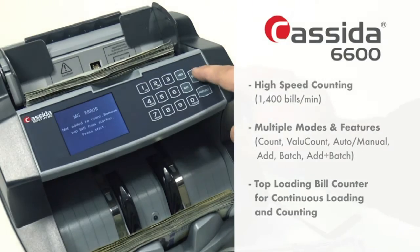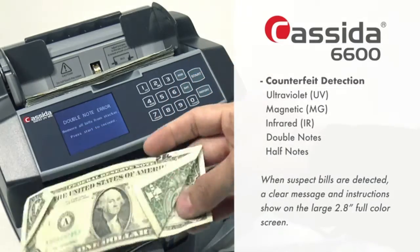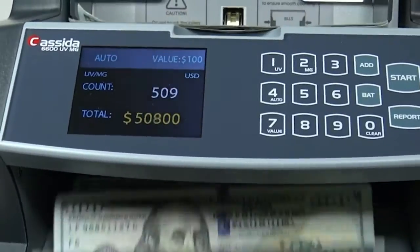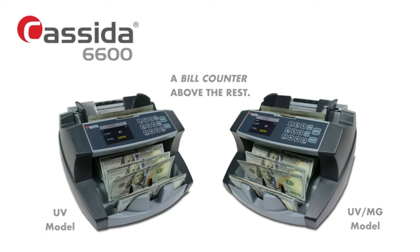Note: this money counter machine counts only the number of bills and detects counterfeits — not the denomination. Easy to use with multiple modes: automatic, manual count, add, batch, and add batch for a wide variety of money counting needs, which saves time and makes counting simple.